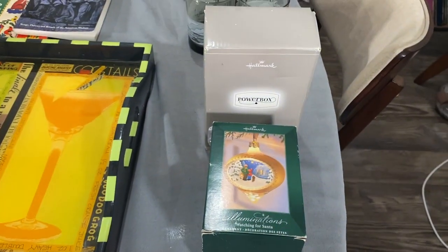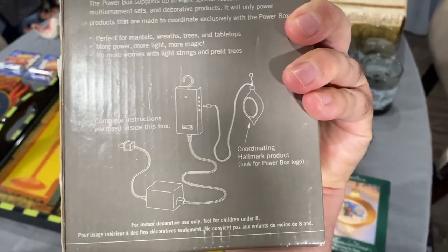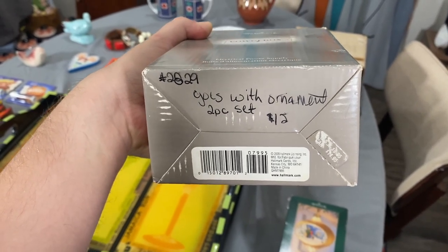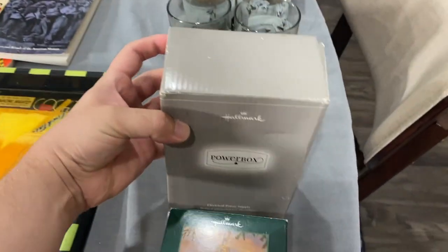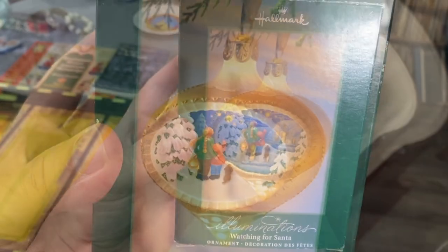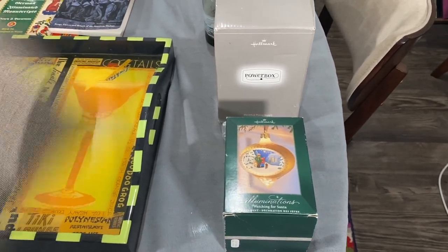These were $6 total for both. We scanned this — it's a Hallmark ornament Power Box, really heavy. I love Hallmark and it was $12 but half off. I wish they wouldn't have written on the box, but no big deal. This can go for about $19.99 free shipping, so at least $15 probably. It came with this other one which I think is really pretty — only goes for about $8, so I might keep that and eventually sell it at the booth. Love picking up Hallmark keepsake ornaments.